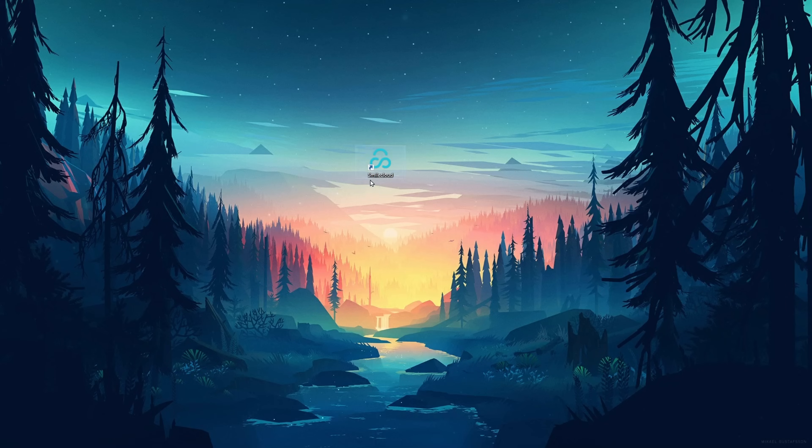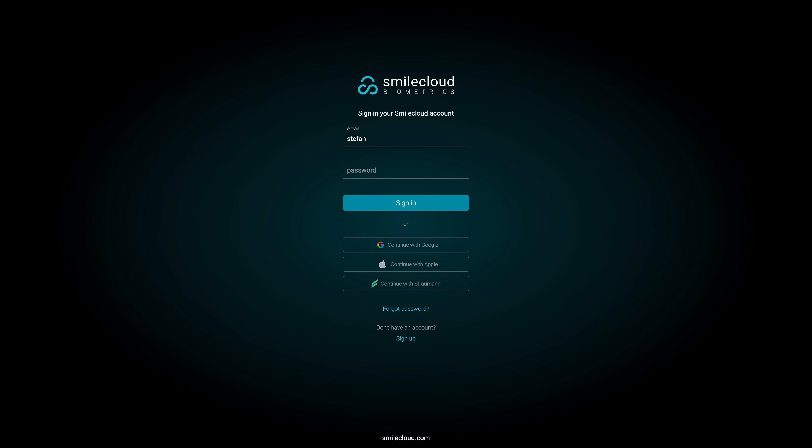To help you better understand the SmileCloud software, I will walk you through the user interface and show you how to create a case. Start by opening the SmileCloud app and create an account.